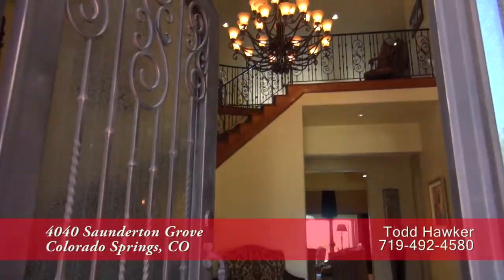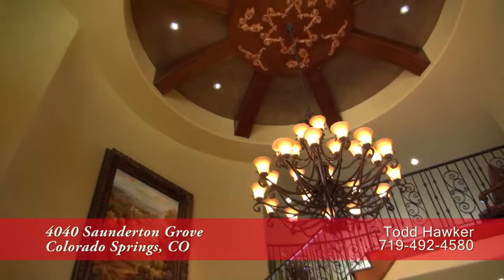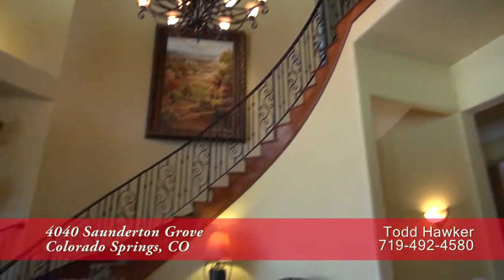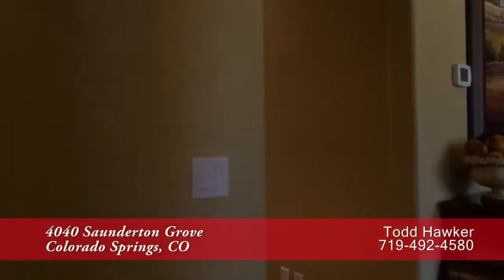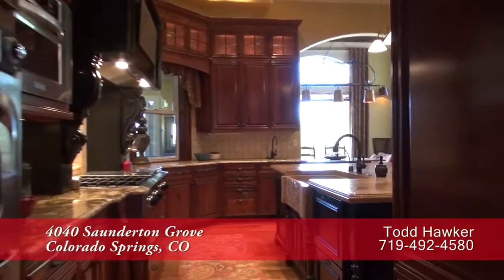As you enter through the front doors, your eyes are drawn to the stunning chandelier here in the foyer with its two-story vaulted ceiling. You'll admire the sweeping staircase up to the second floor. Moving straight ahead past the living room and through the butler's pantry, you come to the gourmet chef's kitchen with its oversized center island.